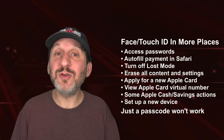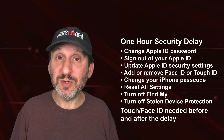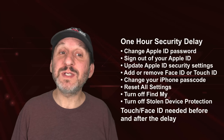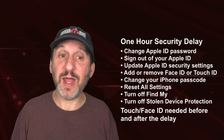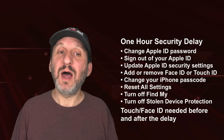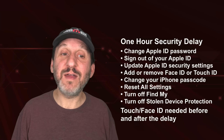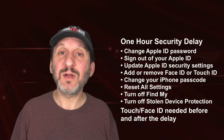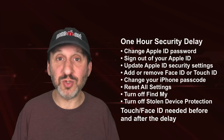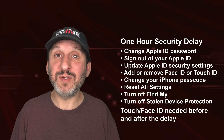The second level requires not only Face ID or Touch ID, but a second authentication after a one-hour timer. This applies to: changing your Apple ID password, signing out of Apple ID, updating Apple ID account security settings, adding or removing Face ID or Touch ID, changing your passcode, resetting your iPhone, turning off Find My, or turning off iPhone Stolen Device Protection itself. All of those things, if you're not at home, work, school, or a known location, will trigger the timer and you'll have to wait.